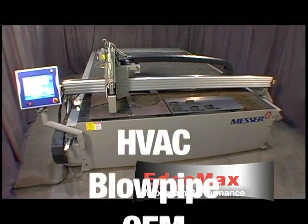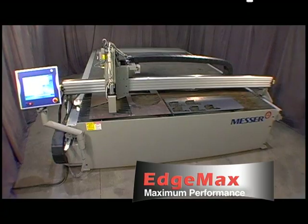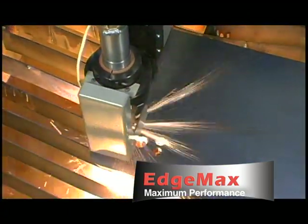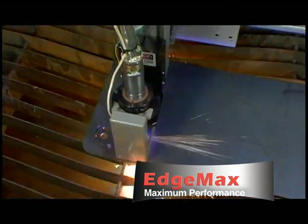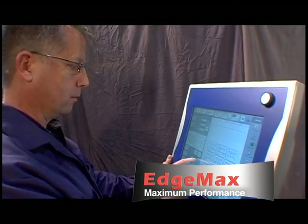It's ideal for HVAC, blowpipe, OEM, and fabrication shops. Whether you require conventional or precision plasma, the EdgeMax can be tailored to your shop's specific needs.